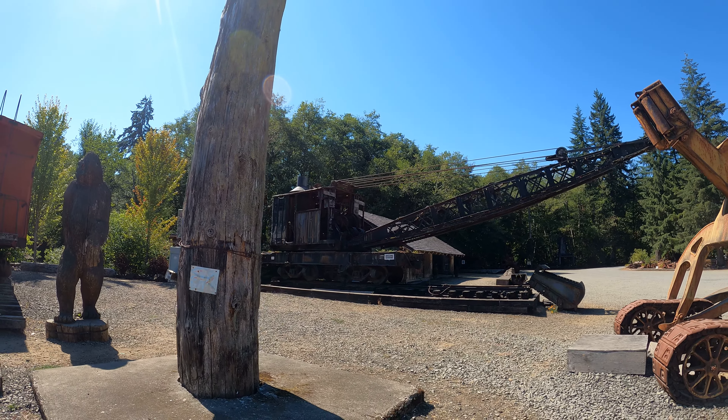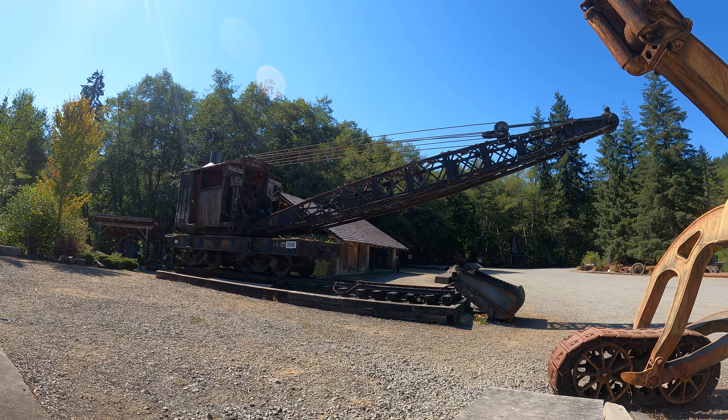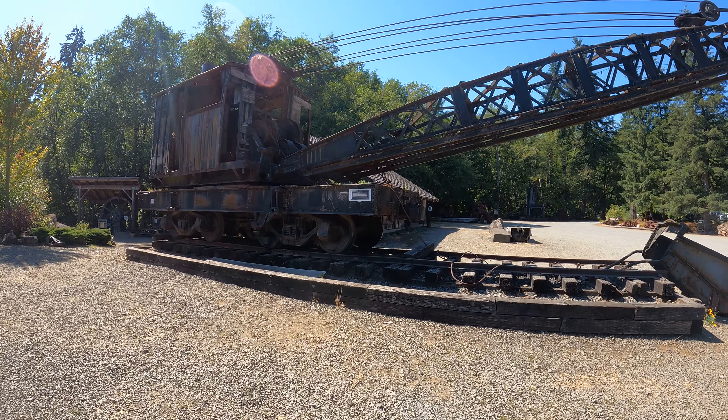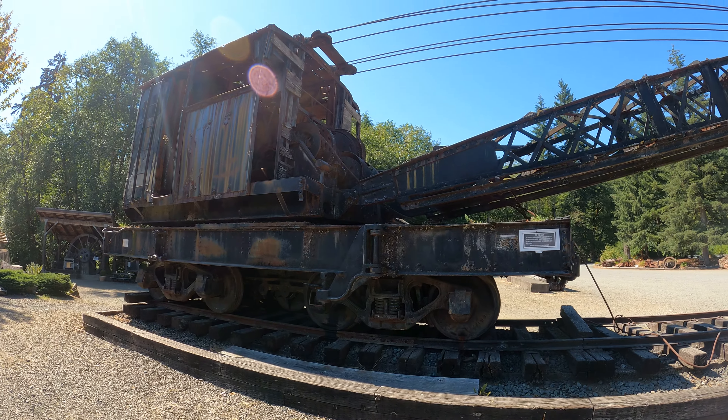Let's see what this sign here says. It says no parking. It's a nice big steam train — it says Ohio steam crane, locomotive crane. Grand Ronde Ford.